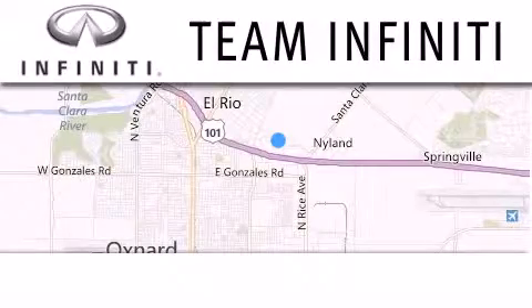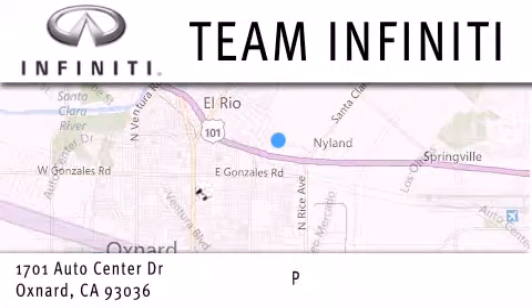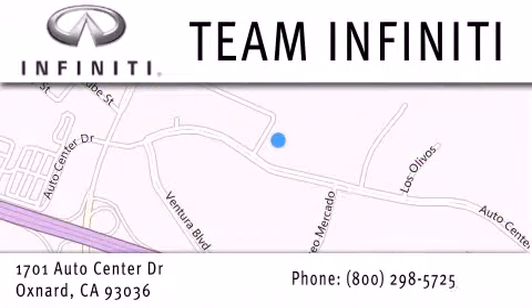Family owned and operated, Team Infiniti is proud to offer a full line of Infiniti vehicles along with a wide selection of top quality pre-owned vehicles including certified pre-owned Infiniti models. Visit us at 1701 Auto Center Drive in Oxnard and online at teaminfiniti.com.